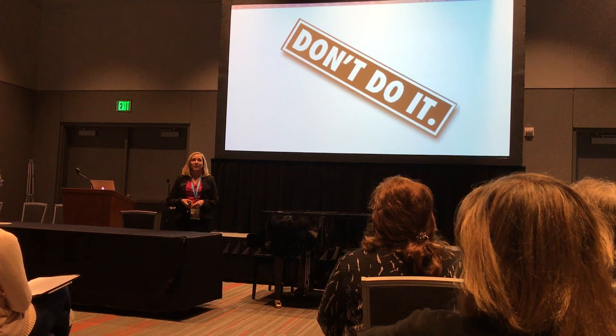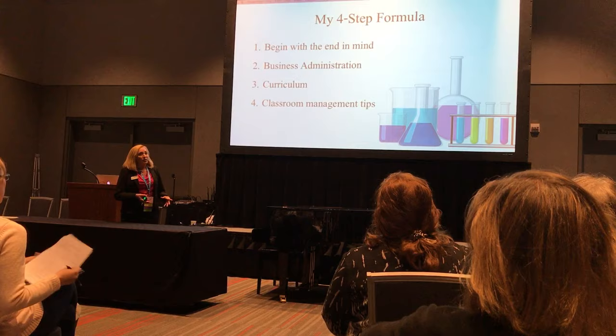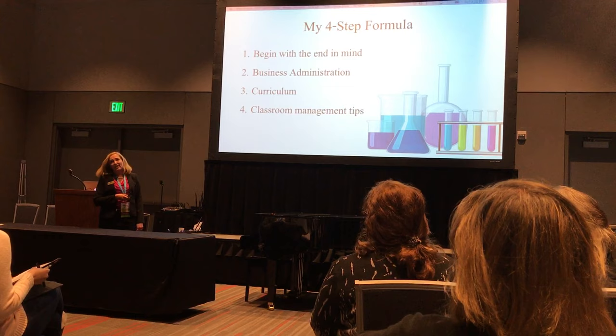I came up with a simple four-step formula on how I started doing this program. First, I began with the end in mind. Second, business administration. Third, curriculum. And fourth, classroom management. All of these slides are included in your handout with links, so you don't need to take notes.